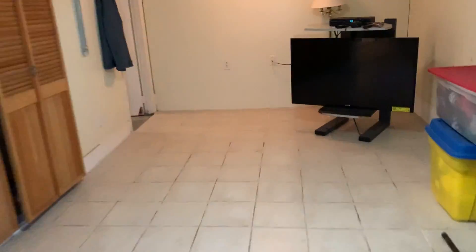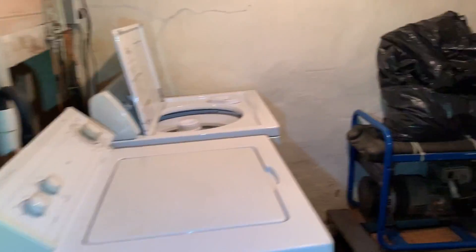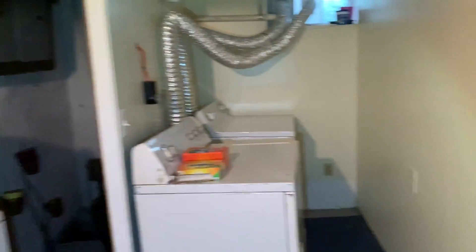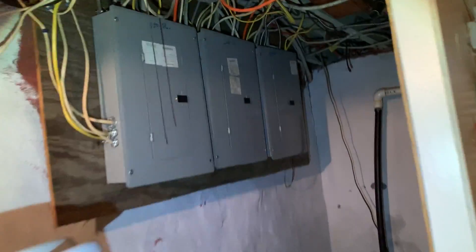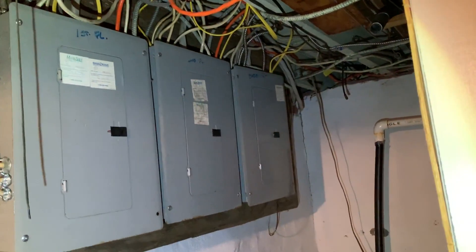Going in here, there's a sink, toilet, and a shower. Coming back out, there's a laundry room with two sets of washers and dryers. There are three electrical panels — one for the first floor, one for the second floor, and one for the basement.